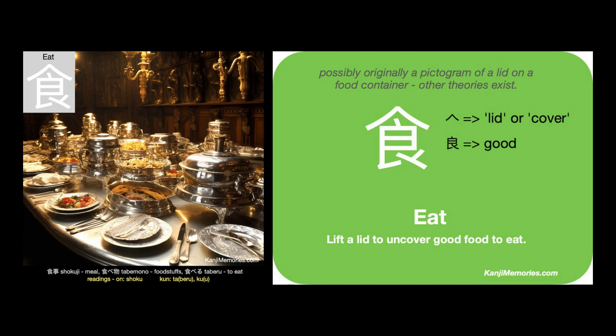We can put the two cards together, then look at the suggested association: 'Lift a lid to uncover good food to eat.' Perhaps imagine yourself at the feast in our image, lifting a lid and thinking how good the food looks. Lift a lid to uncover good food to eat.